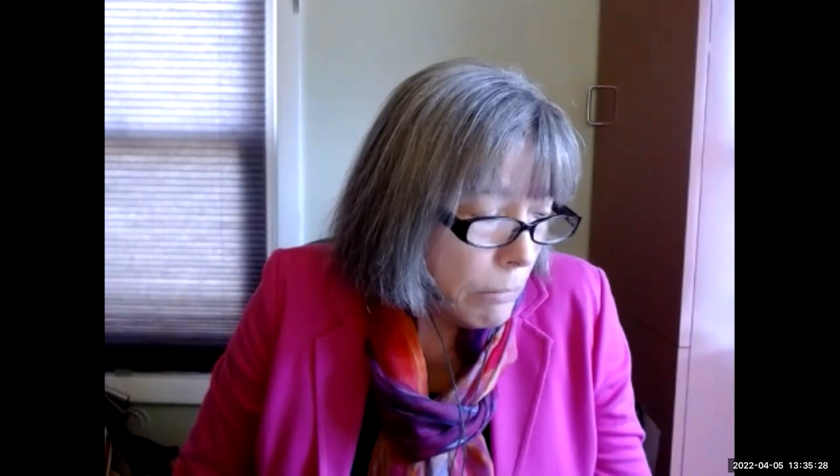Thanks, Glenn. This is Patty. I'm glad you mentioned that students know what they need. That's why I always put on page one of my syllabus a short statement — and I make sure it's on the first page: 'Please let me know if there is anything I can do to help you better access the materials in this course. Also, let me know if you can think of a better way to assess what you know about the course content. Let me know what will help you learn better. Let me know right away if something is inaccessible to you — we'll figure something out.' And then I refer them to the university accessibility office. I've found that this has been very helpful.